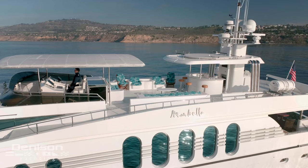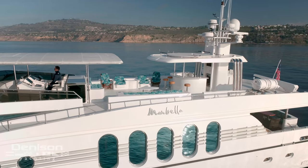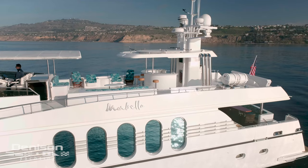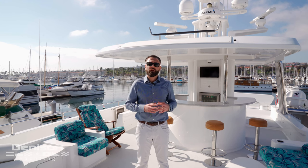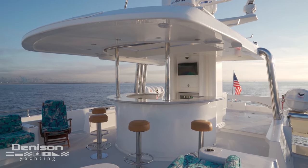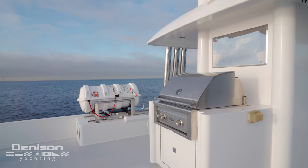Marbella was built for entertaining. As you can see here, there's plenty of lounge seating, chairs, bar stools to have cocktails, hors d'oeuvres, and enjoy the beautiful sunshine. At the bar, we also have two ice makers, a refrigerator, and a full-size commercial barbecue powered by propane.